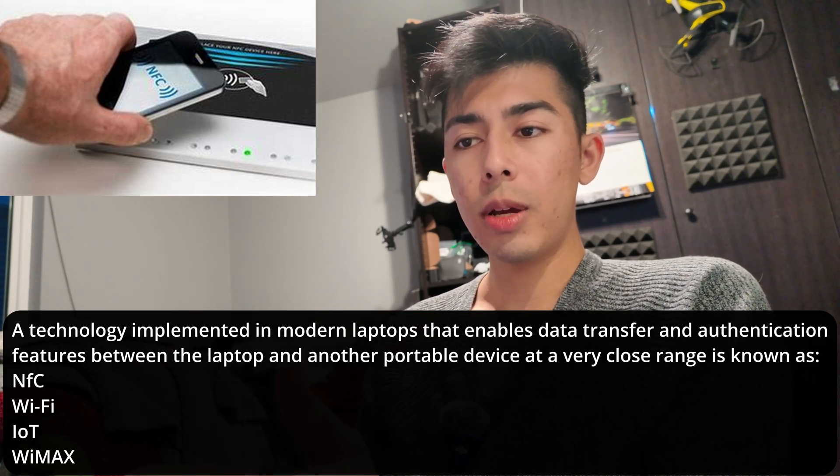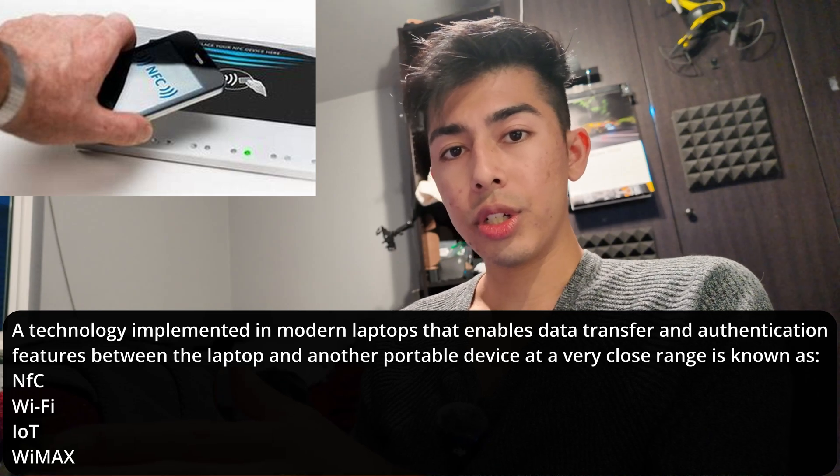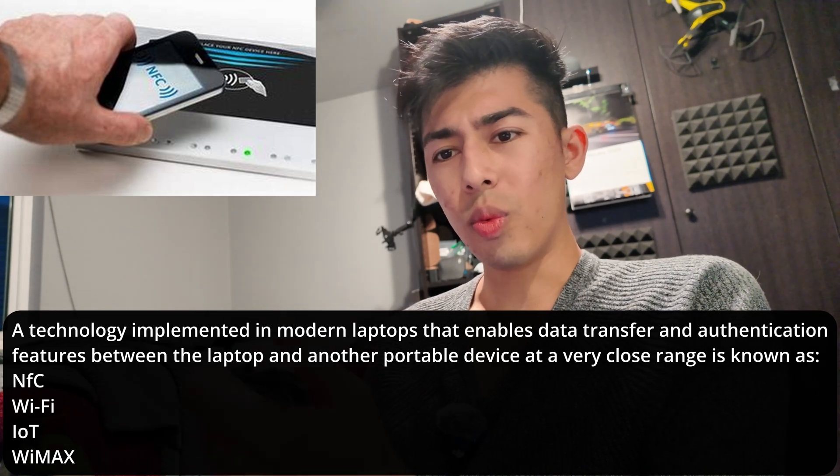It can work between laptops and another portable device, and it operates at a very close range. So if it's a very close range, what is this technology called?